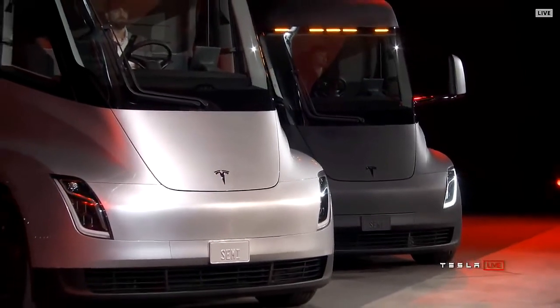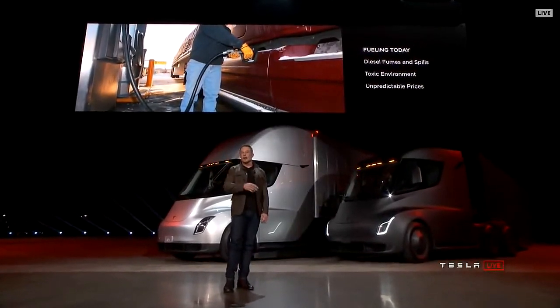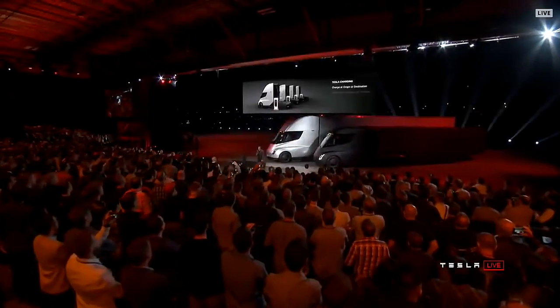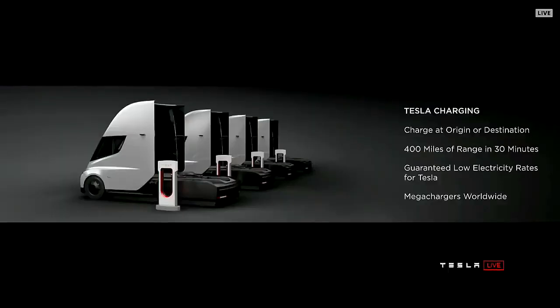What about fueling today? If you're fueling a diesel truck, you've got fumes, spills, a toxic environment, and prices that change all the time. It actually takes up to 15 minutes or more to fill a truck — you have to sit there while the tank gets filled. With the Tesla Semi, you can charge at your origin or destination, so while you're unloading your cargo, you can charge.